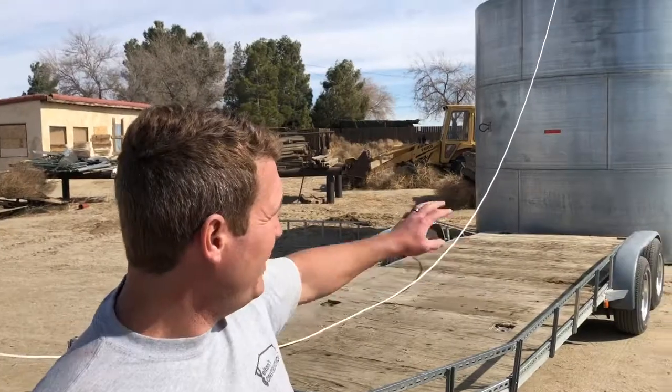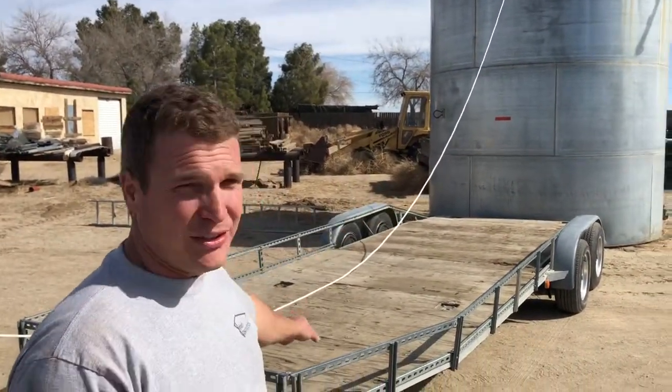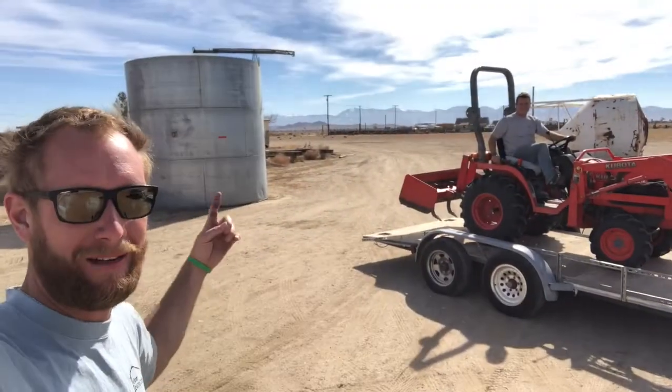Alright guys, this might be one of the sketchiest projects we've done yet. We have like a 20,000-gallon tank that we've got to get on the trailer. We don't have a crane. Get in the water tank.